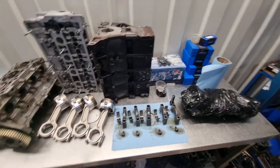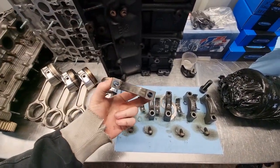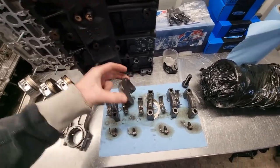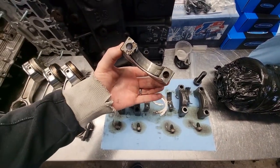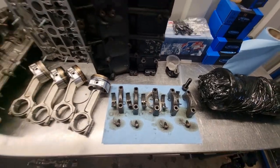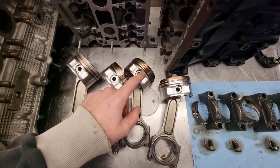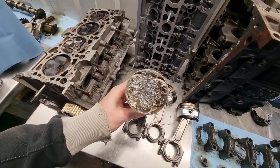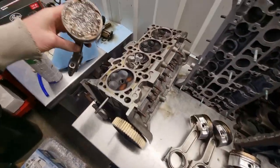So here we've got the original mains that came out and they look absolutely mint to be honest - you can see them there, they all look really good. That was one happy engine before I cocked it up. Pistons - these all look really good around the skirts and everything. This is the one that has really, really taken the brunt of it, this piston.